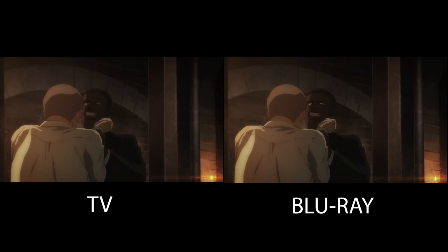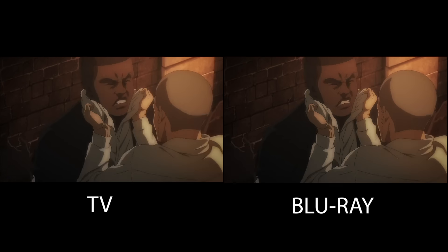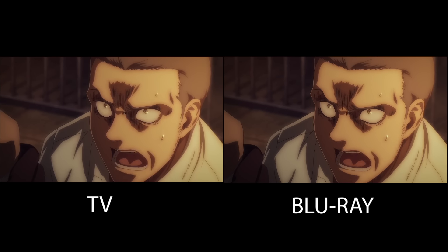The fights, the action scenes, the improved character designs, the lighting — everything looked so clean and fluid to look at.